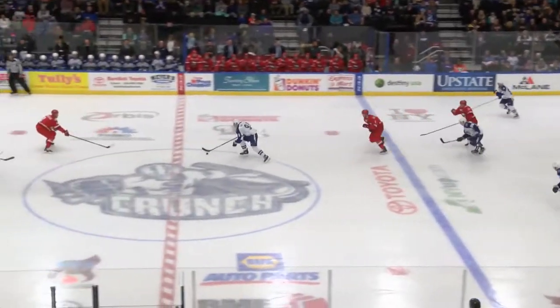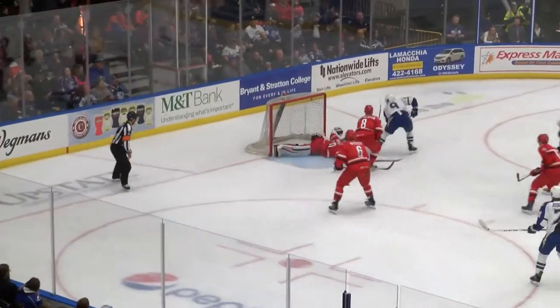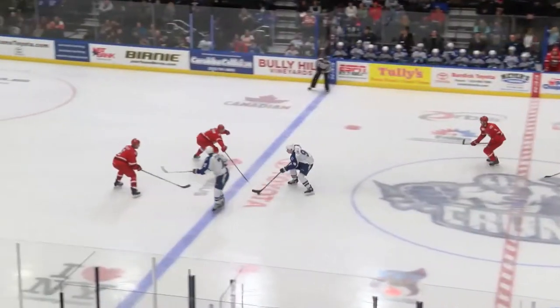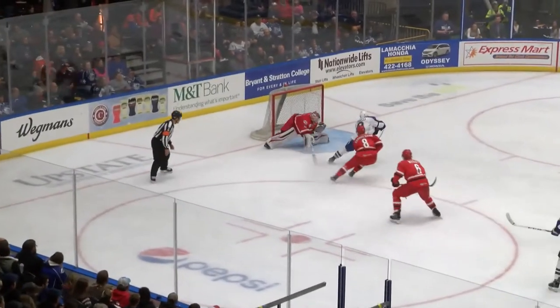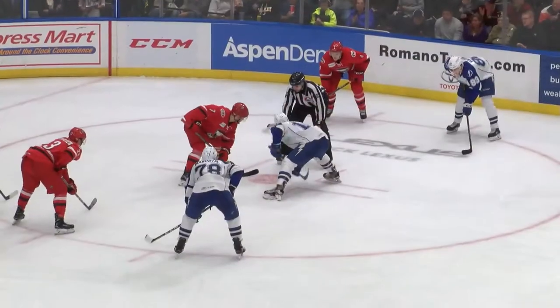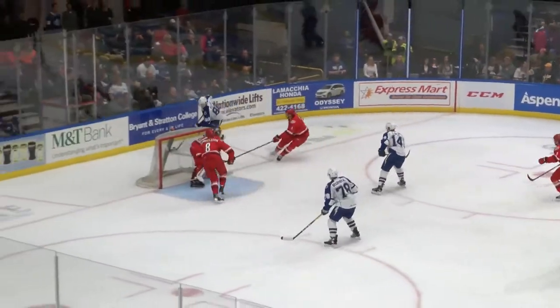Back in the lineup tonight, Sorelli with a nice move, drives to the front — backhand chance — what a save by Smith! Terrific move by Sorelli and a great save by Smith. What an individual effort that time by Anthony Sorelli. As the Checkers right circle face-off is won by Syracuse — power play set to expire, Alex Volkov goes in behind the net.